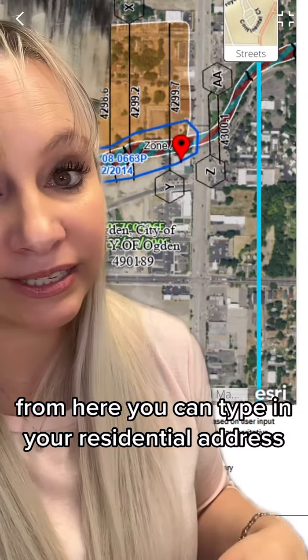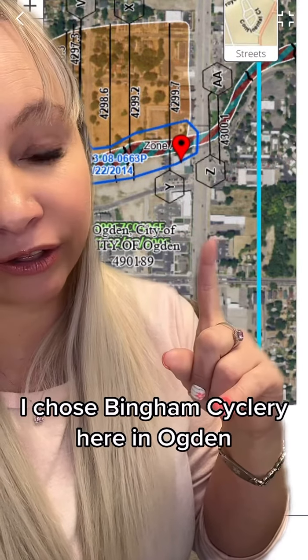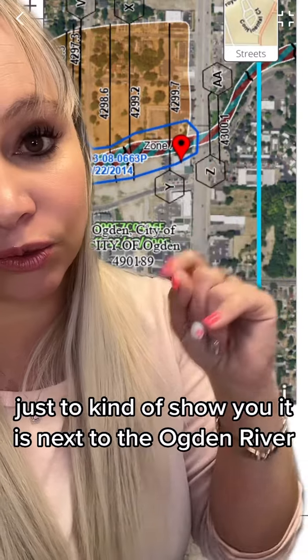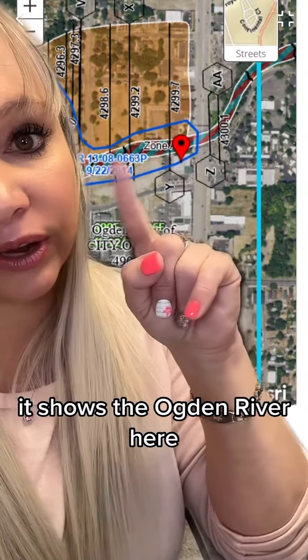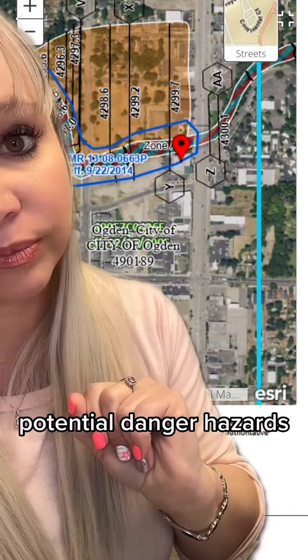From here, you can type in your residential address or your business address. I chose Bingham Cyclery here in Ogden just to show you. It is next to the Ogden River, and so it shows the Ogden River here and the potential danger hazards.